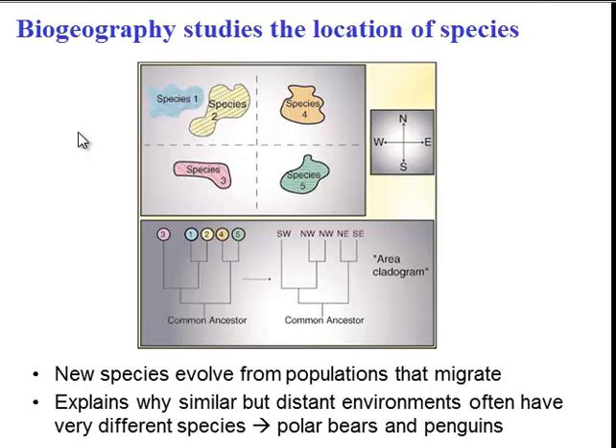Biogeography also explains some interesting things, like why there are polar bears in the Arctic but penguins in the Antarctic. If the environments are so similar, why aren't there penguins and polar bears on both ends of the poles? Well, the reason is biogeography.